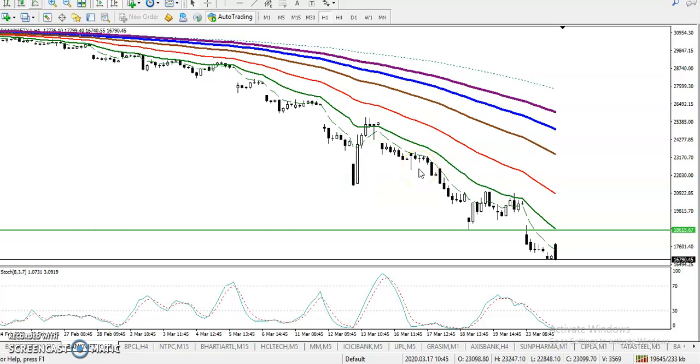This is Bank Nifty on the H1 chart. Here we can see that Bank Nifty is respecting the 20 moving average and bouncing from it.